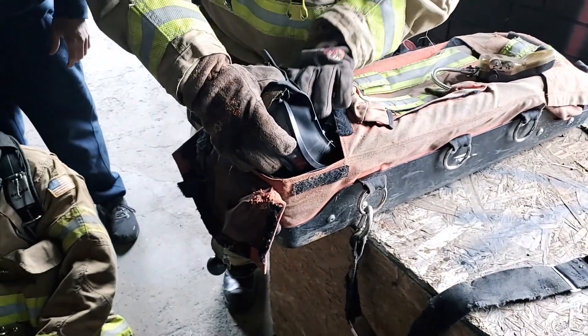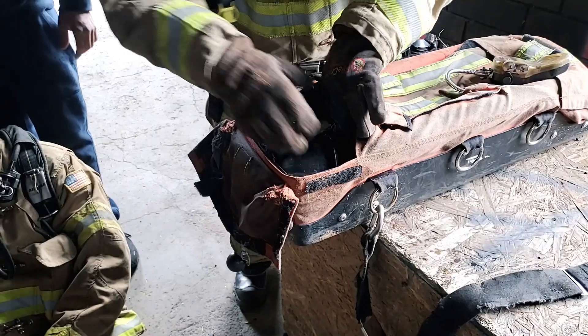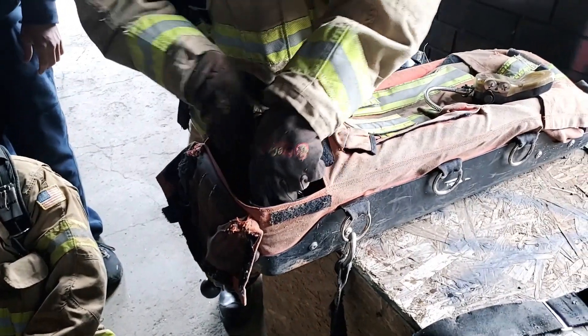Our gauge should indicate how much air is in the bottle. Make sure our mask is set up how we want it for a facepiece swap — make sure all components are there and together.